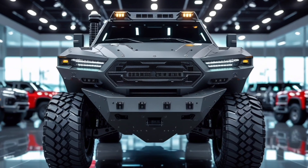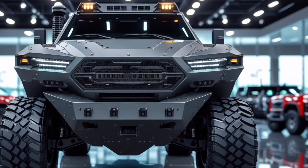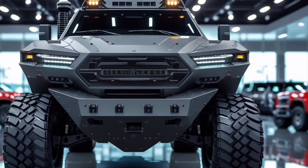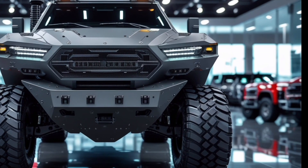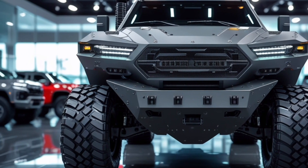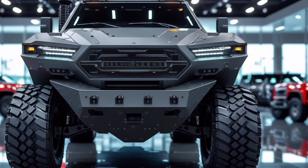The interior materials mix matte black composites, brushed steel trims, and high-resistance armored door panels to create a rugged yet premium feel that defines the 2026 American engineering identity. The real heart of this monster lies under the hood.